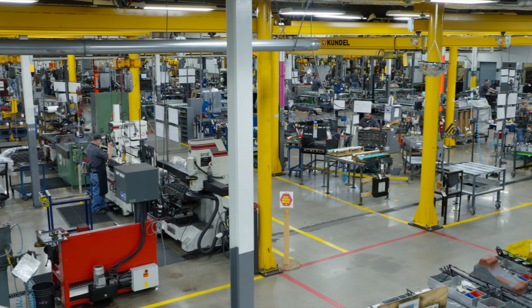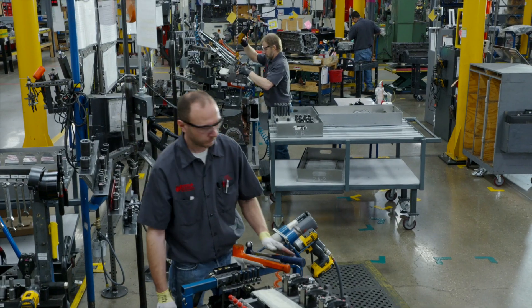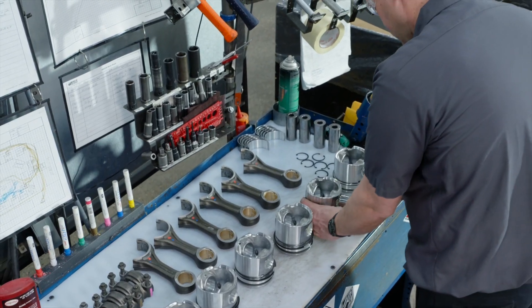For efficient operation, each pod is a self-contained environment with cross-trained team members who are personally accountable. We are a 100% associate-owned company and we all take pride in our work.